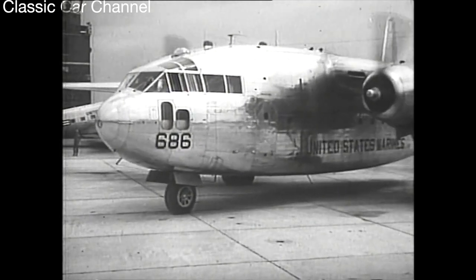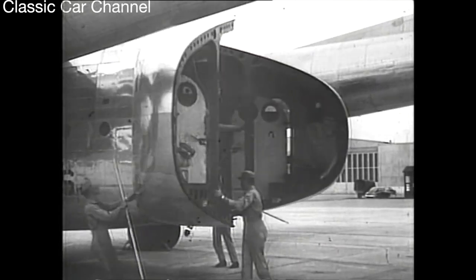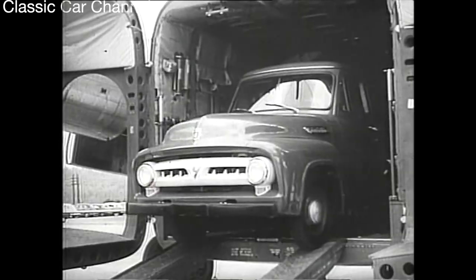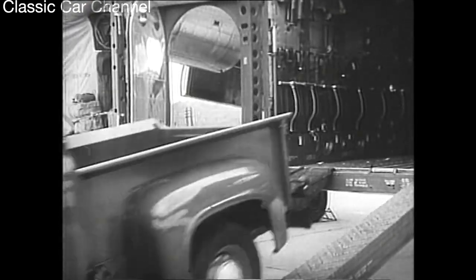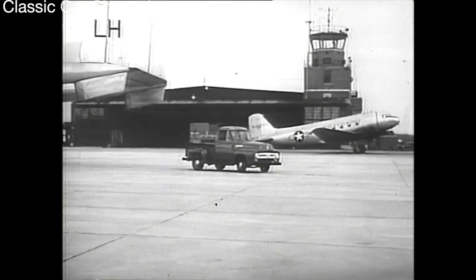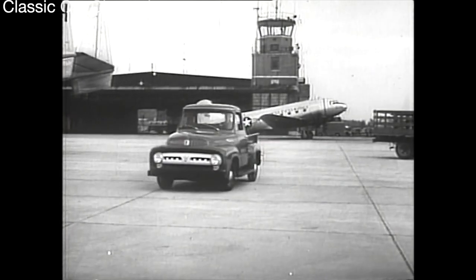Here at Quantico, Virginia, world-famous Marine Corps training base, a flying boxcar shows why the Marines always get there first with the best. Down the ramp comes a new 1953 Ford F100 pickup, bound for a rigid series of tests to prove that, like the Marines themselves, Ford economy trucks get jobs done fast.